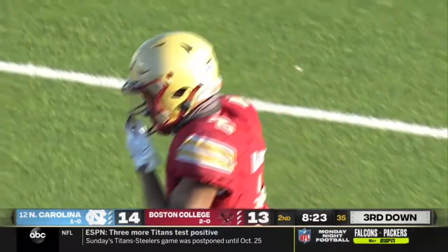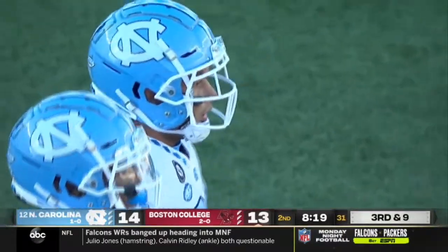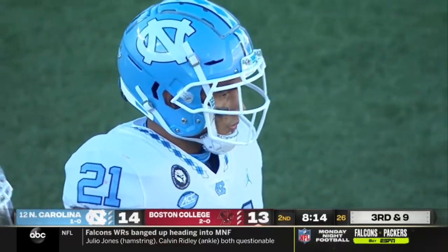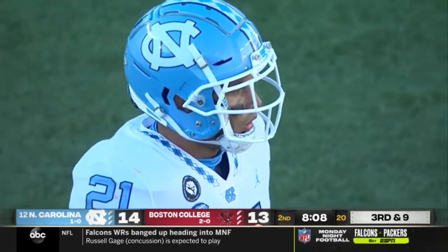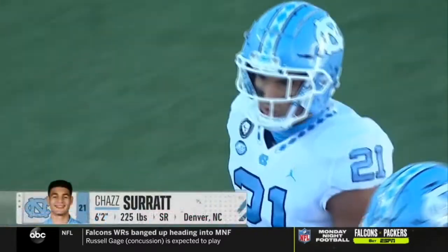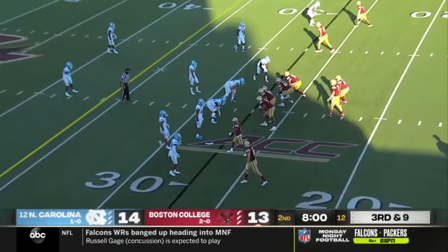I really like Chaz Surratt. You don't often see the quarterback-to-linebacker move, but that's exactly what he did. As a result of his experience playing quarterback, he has a great understanding of how offenses try to attack you — which has led to his excellence at linebacker these last couple years for the Heels. His football IQ is off the charts.